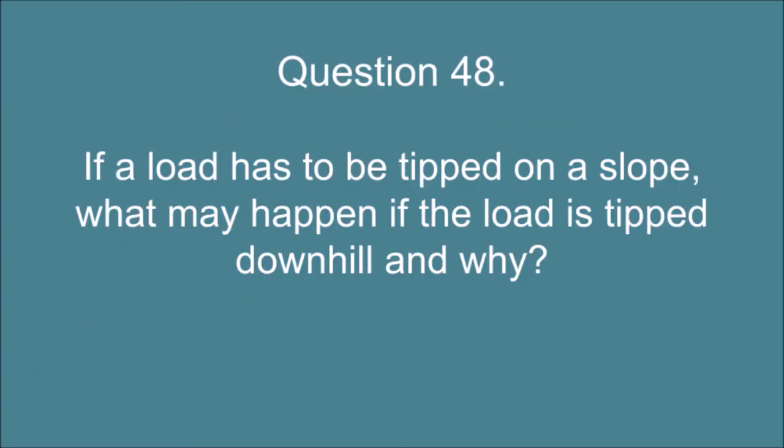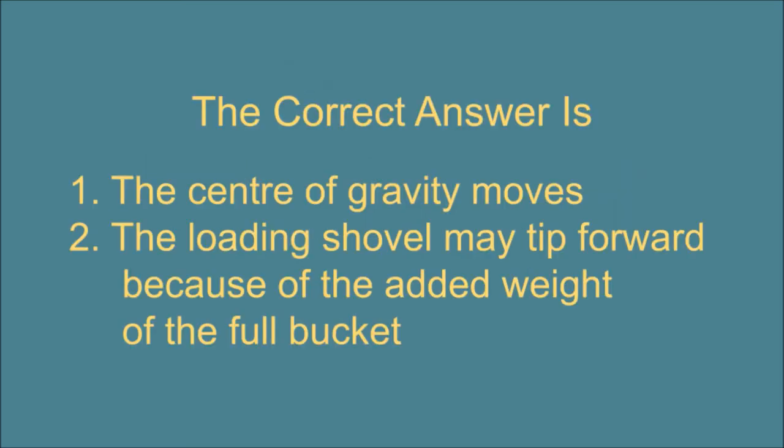Question 48. If a load has to be tipped on a slope, what may happen if the load is tipped downhill and why? The correct answer is: 1. The center of gravity moves. 2. The loading shovel may tip forward because of the added weight of the full bucket.